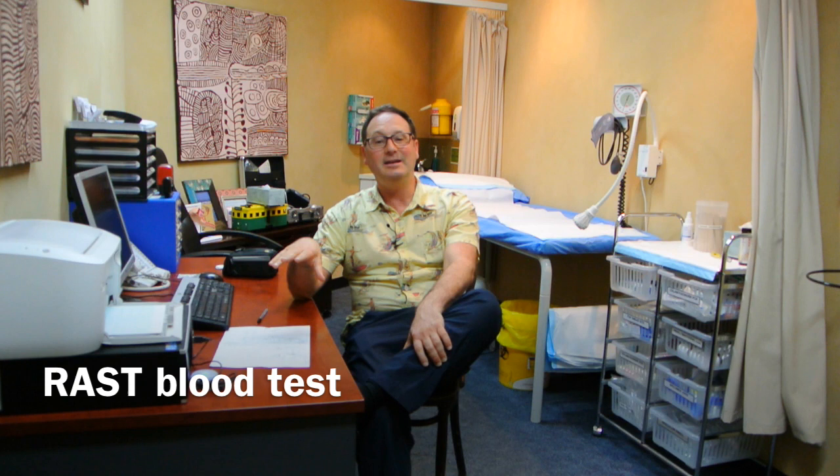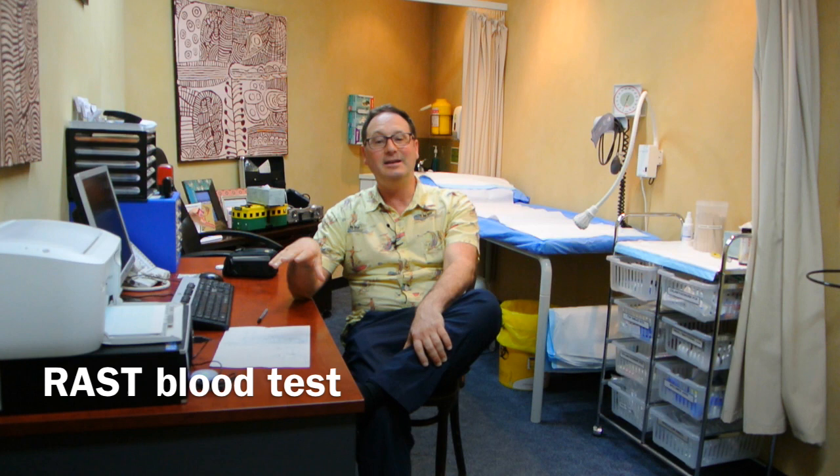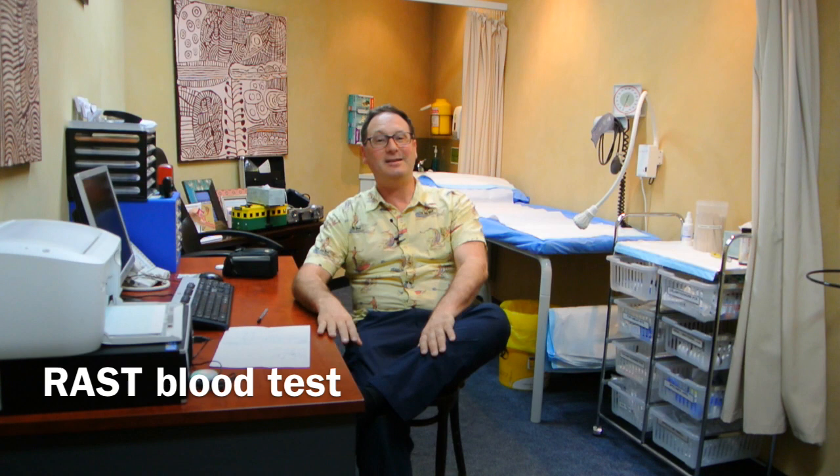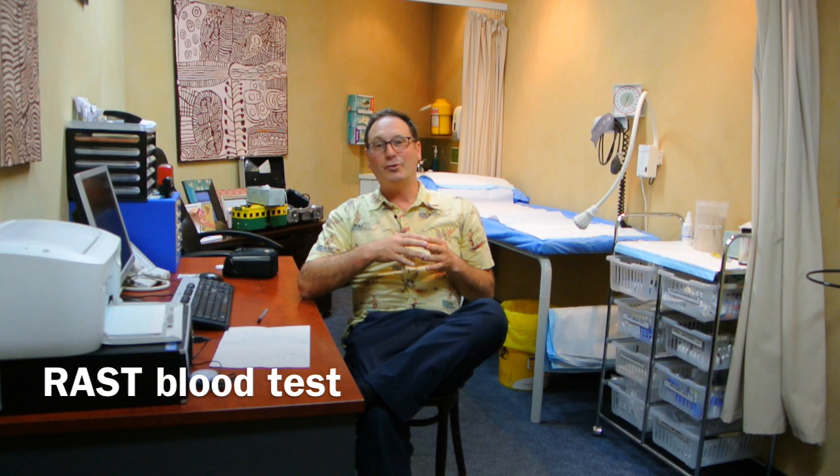So how do we know what you're allergic to? Your doctor may do a blood test — what's called a RAST test, R-A-S-T — which will tell them which group of allergens you're actually allergic to. It's not a perfect test; it's not perfectly sensitive or specific. That means some people will come up normal even though they're having lots of symptoms, and some people will come up positive even though they haven't got much hay fever. But it can give the doctor a good idea as to what's going on.